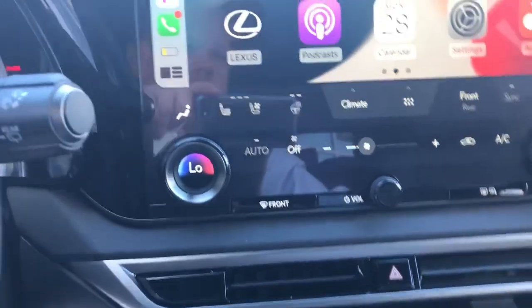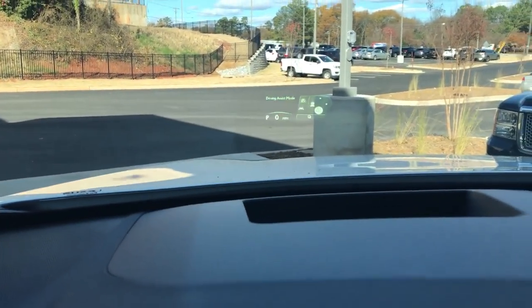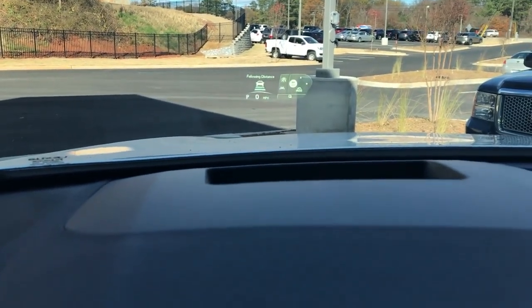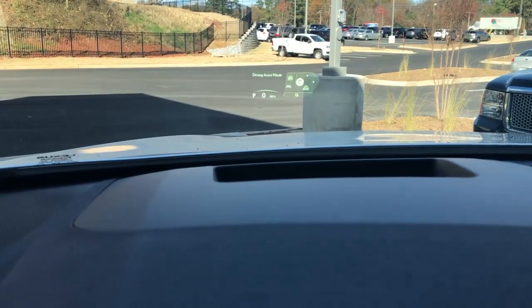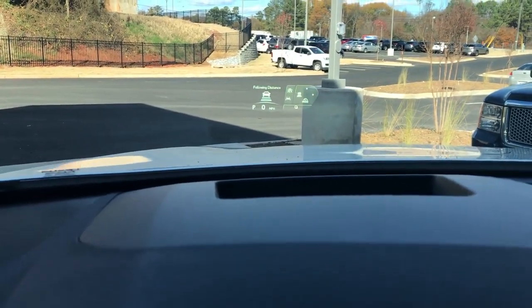So on here, climate control and heads-up display on this one, if you can see up there. This will show us our laser cruise control and our lane-keep assist information. And you can see me moving my hands along the steering wheel, showing up on the windshield as well.